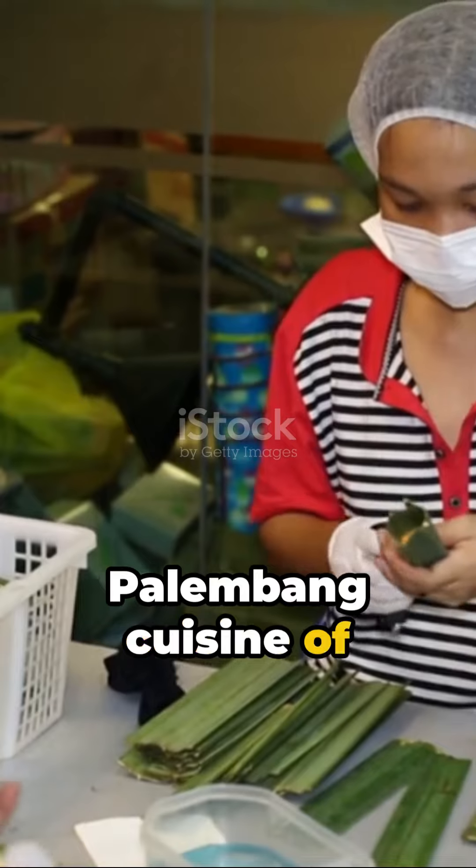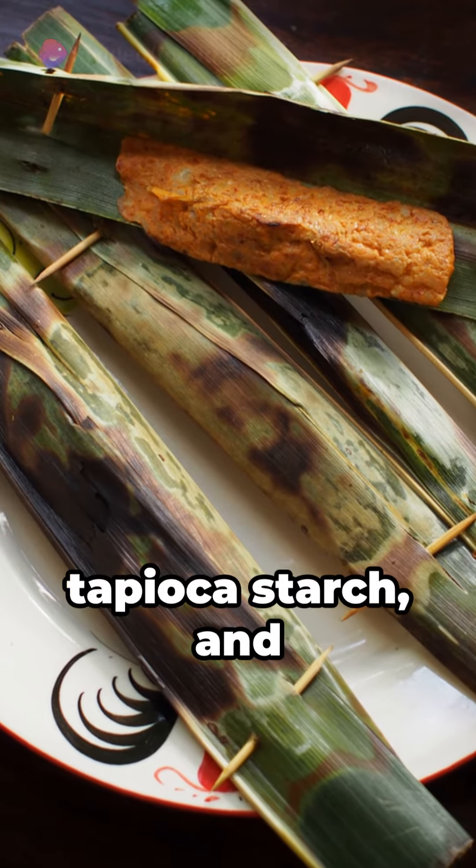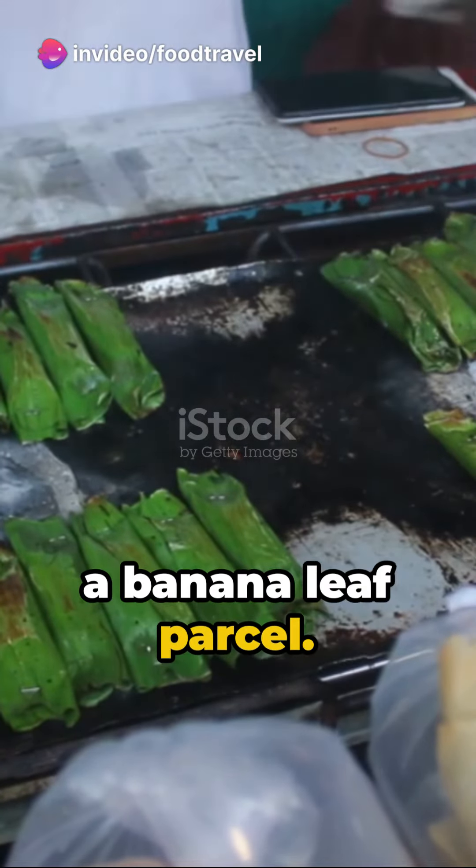Originating from the Palembang cuisine of South Sumatra, this dish is a delightful blend of ground fish, tapioca starch, and an array of spices, all neatly wrapped in a banana leaf parcel.